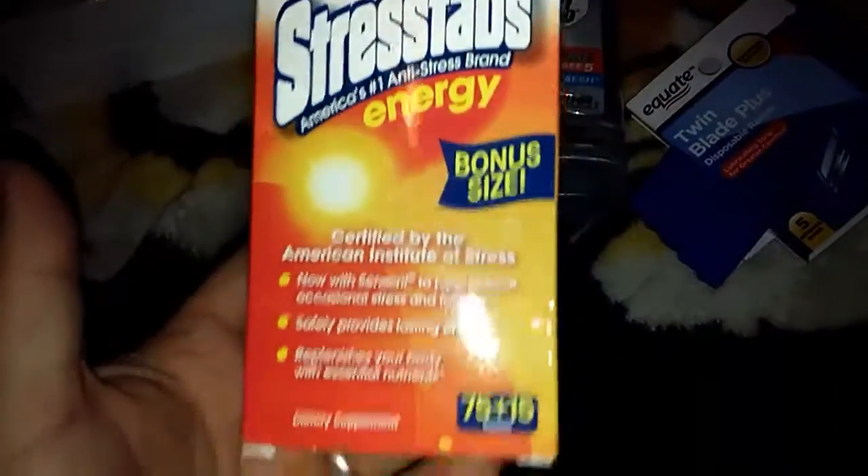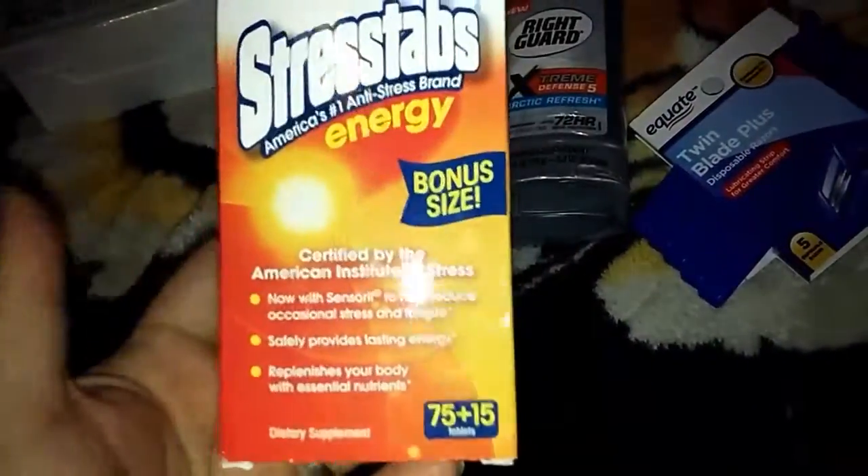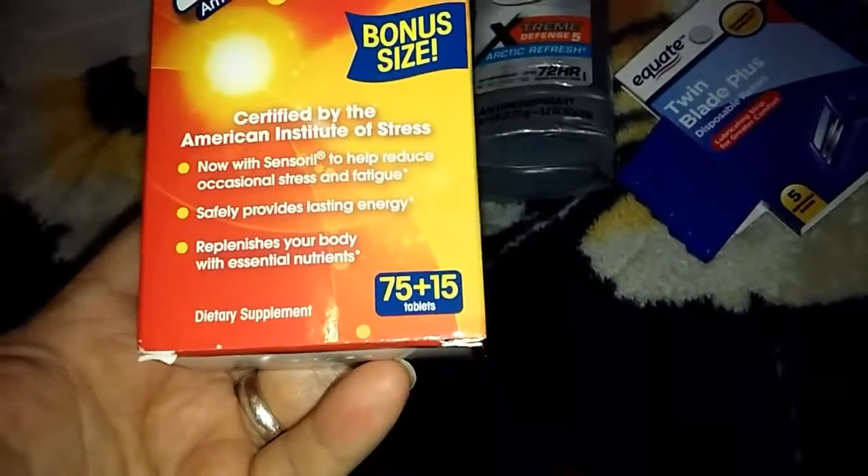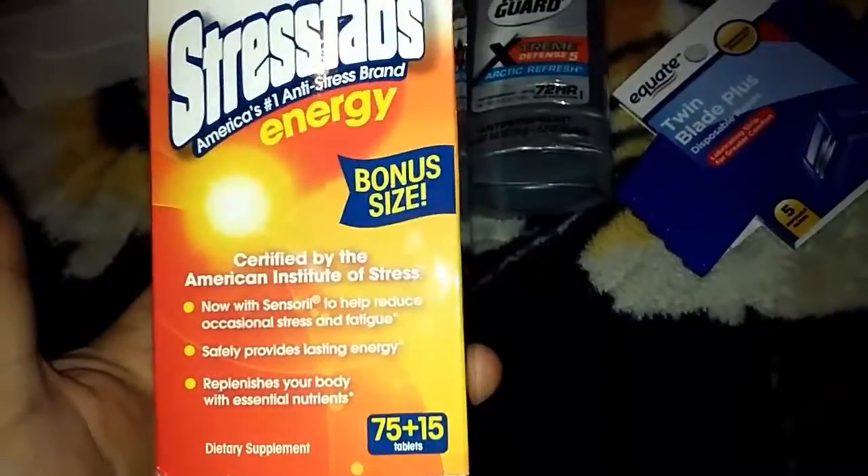Then I got some stress tabs for my husband. He takes them to help with work because he gets stressed out. He says they help him and I think these were about $6 — you get quite a bit in the bottle. He just takes them to take the edge off.